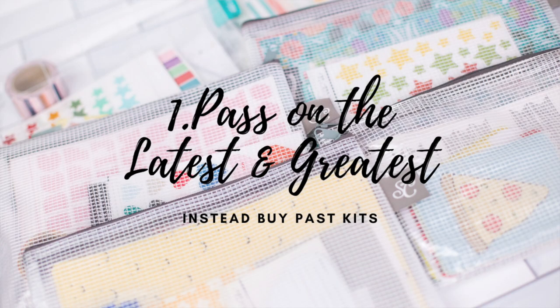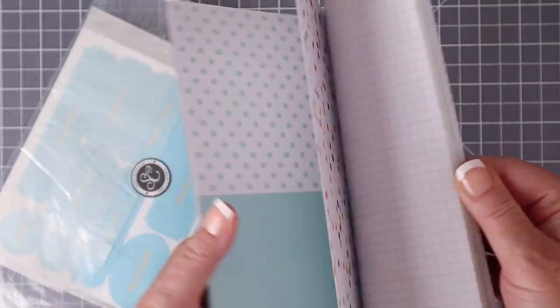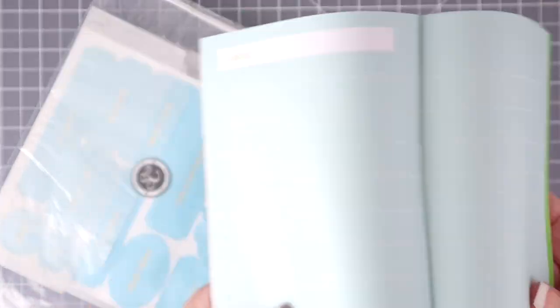My first tip is that you don't have to subscribe to a kit. I love Studio Calico kits, but I'm not a subscriber because I don't have that much money every single month to budget for their kit. However, if you don't mind buying past kits or kits that are slightly out of date, then you can get them for a lot cheaper than you could if you were a subscriber. I'm going to show you all of the kits and additional items that I purchased all at one time with the sale, and I'm going to talk about some pros and cons of shopping this way.